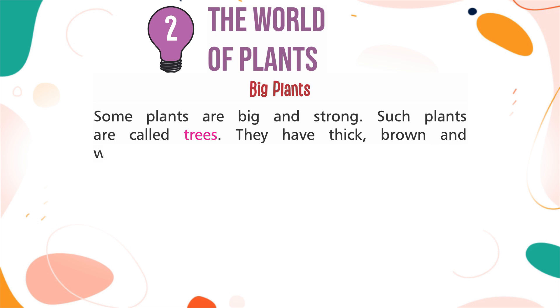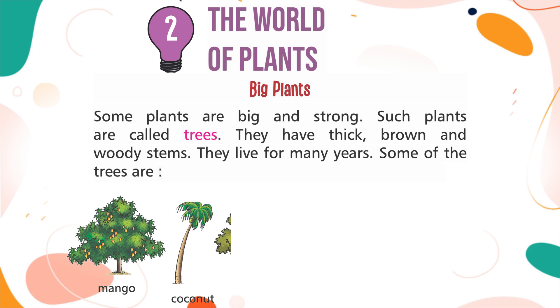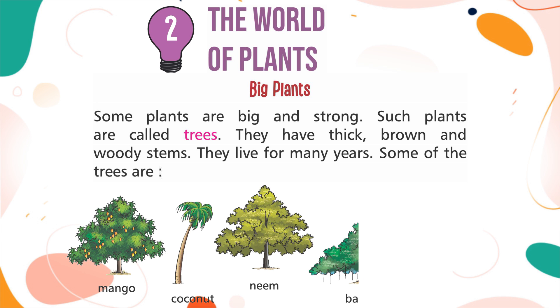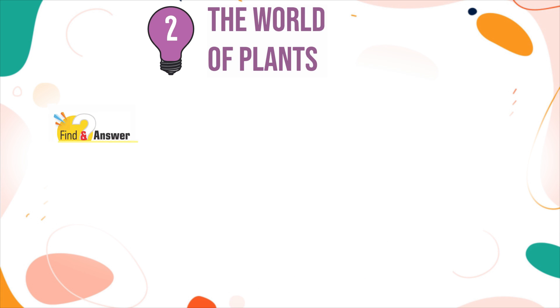Trees live for many years. Some of the trees are Mango, Coconut, Neem, Banyan, and Apple. Find an answer: What is the thick stem of a tree called?